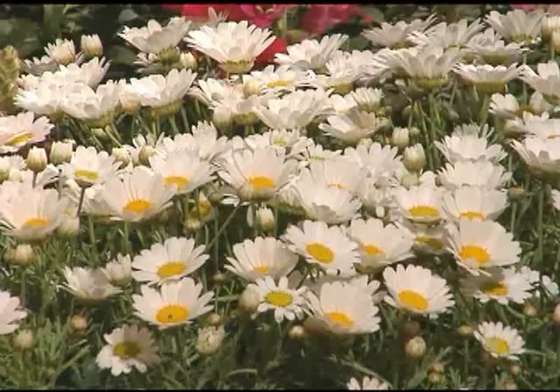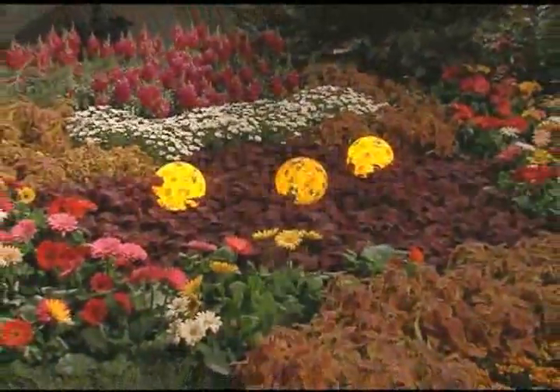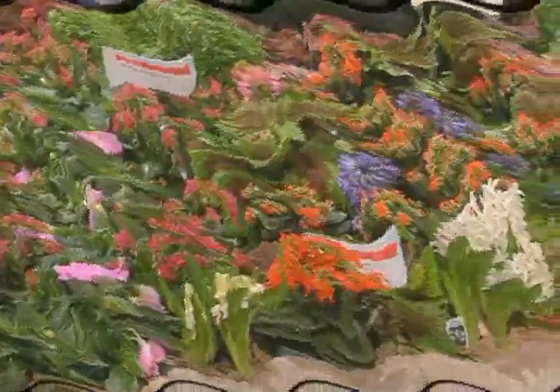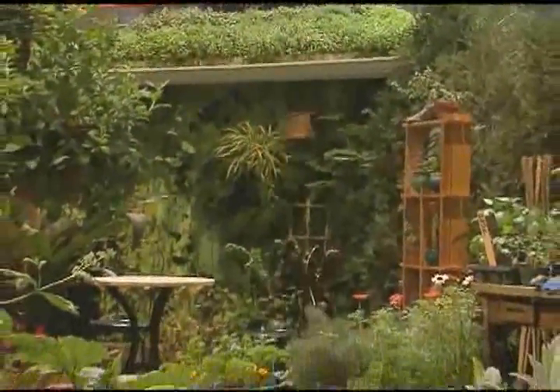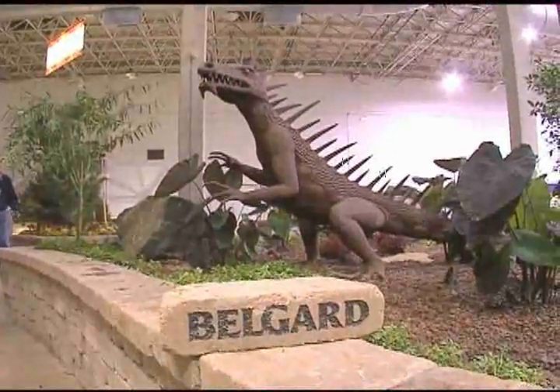The Chicago Flower and Garden Show is for everyone. People who live in the city who have very small gardens — say a balcony garden — there will be great tips and examples of things that you can do to make the best of small spaces. But then there are the big expanse gardens for the suburbanites who have a lot of room to make luxurious gardens. It's a great show for kids, a great place to come and show kids what gardening is all about. One thing I love about the Flower and Garden Show is that a lot of these plants are giving back to the city.